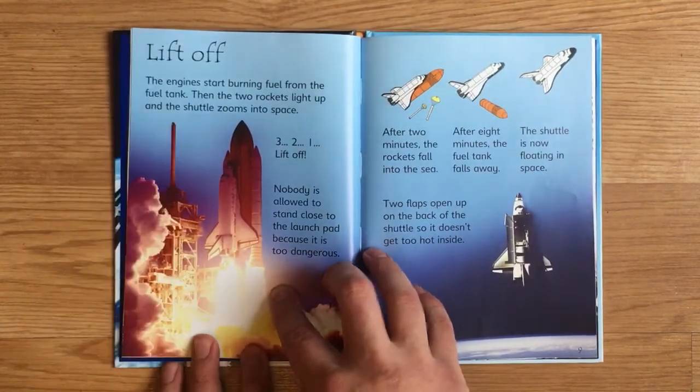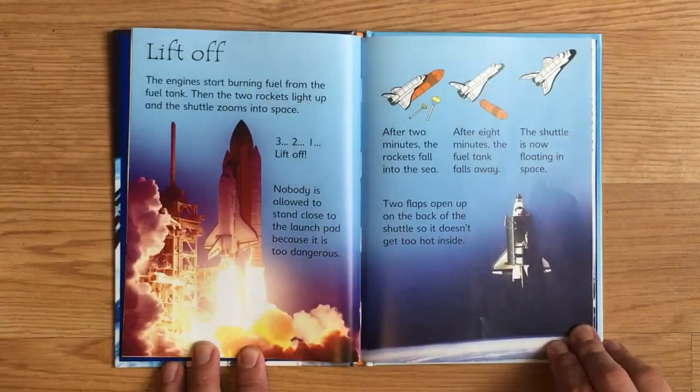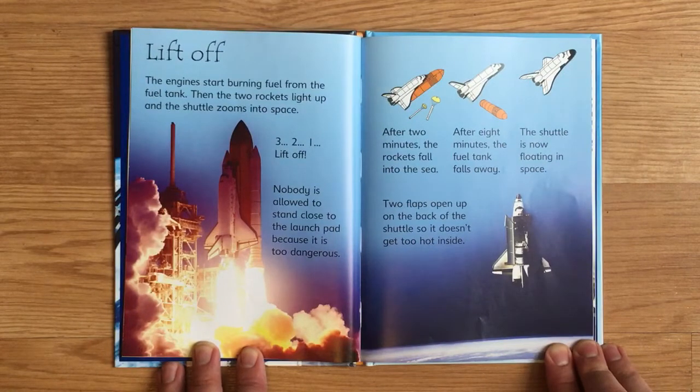The engines start burning fuel from the fuel tank. Then the two rockets light up and the shuttle zooms into space. Three, two, one, lift off! Nobody is allowed to stand close to the launch pad because it is too dangerous.